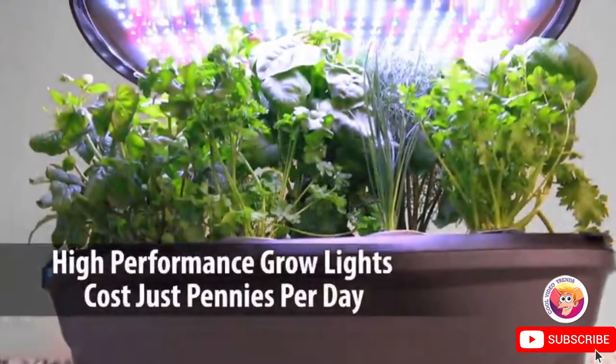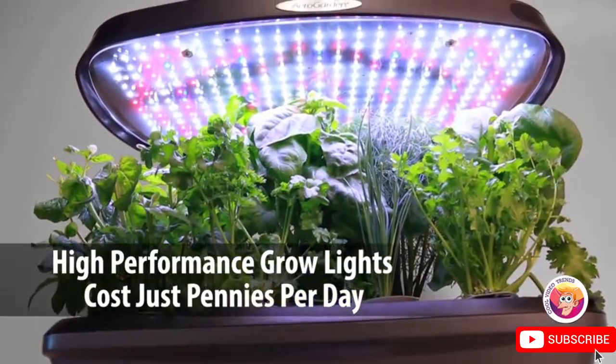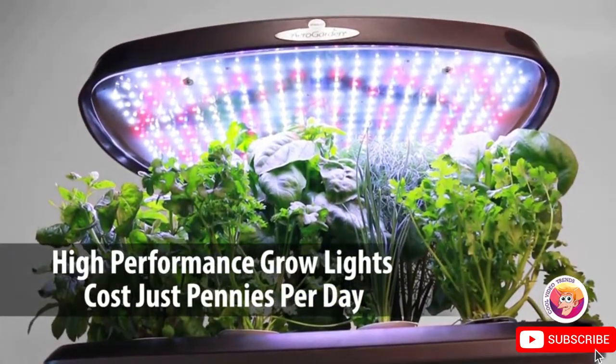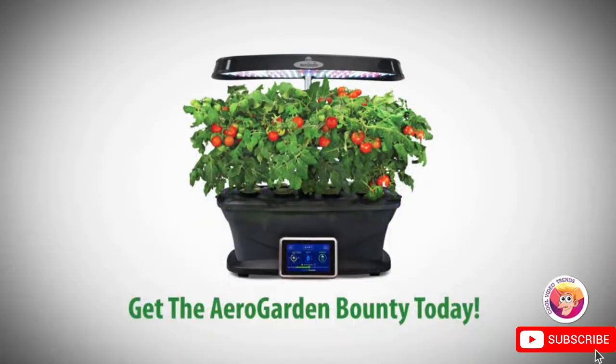The advanced 45-watt LED lighting system delivers optimal light for plant growth and costs just pennies per day to operate. Get an AeroGarden and get growing today.